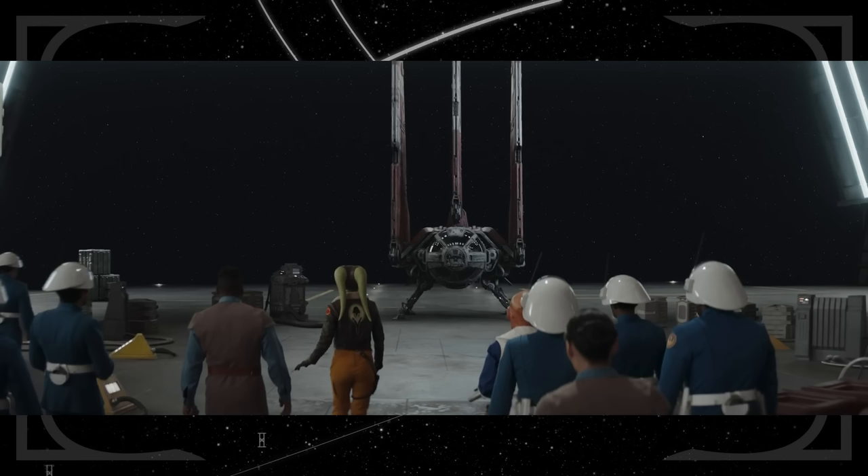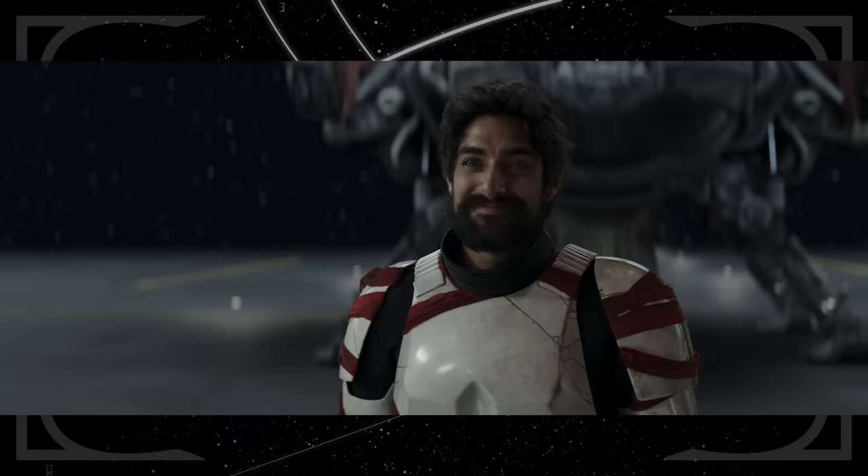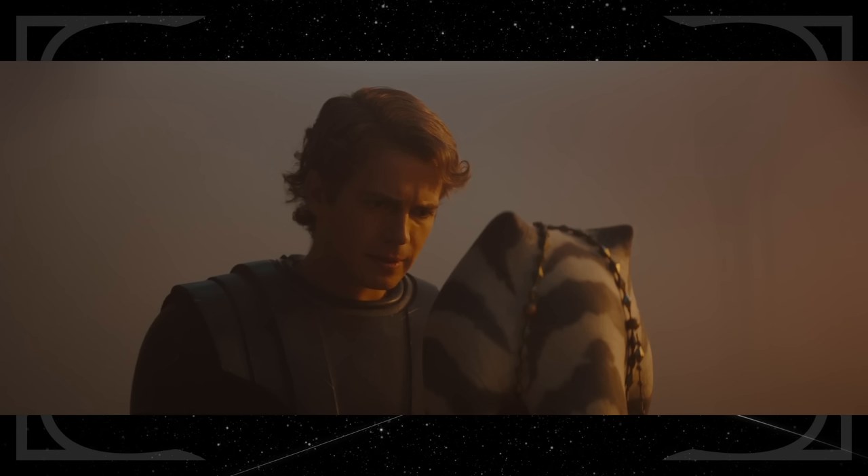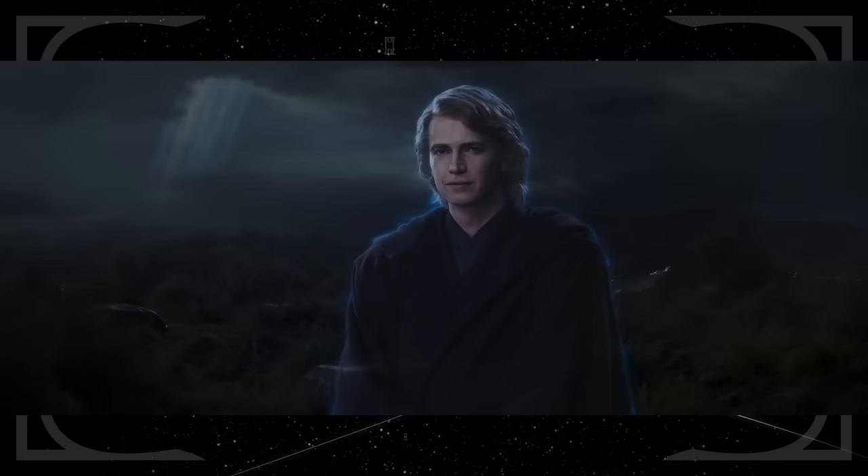Ezra's return to the New Republic mirrors the start of this series — he is using Balin and Shin's shuttle, but this time it truly is a Jedi coming on board. Before this series began, we all but knew Hayden Christensen would be in it, and we were all guessing how he would appear: flashback, Force Ghost, hologram. The fact that we got all three is certainly not an easter egg, but it's great.